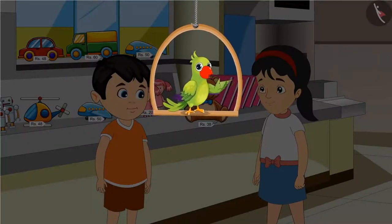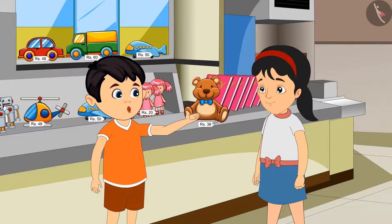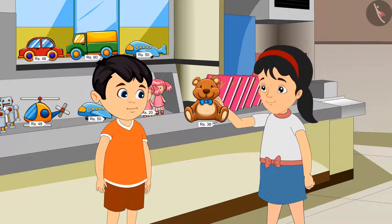So today, Jhotu and Pinky have come to the market to buy a toy. Pinky, look at this. This is such a nice toy. We should buy it. Yes, Jhotu, you are right.